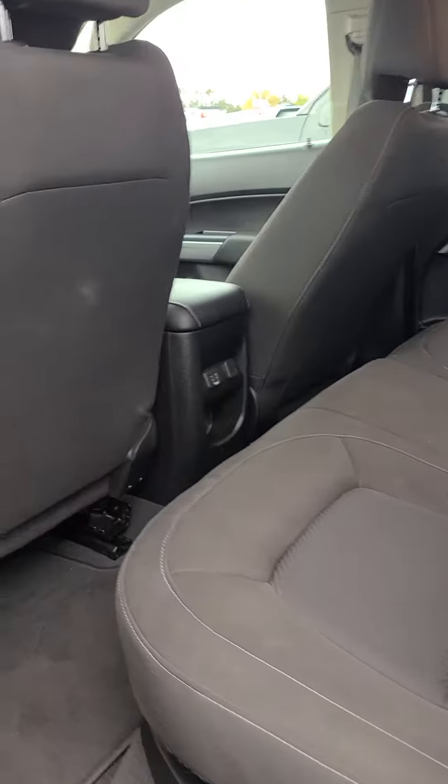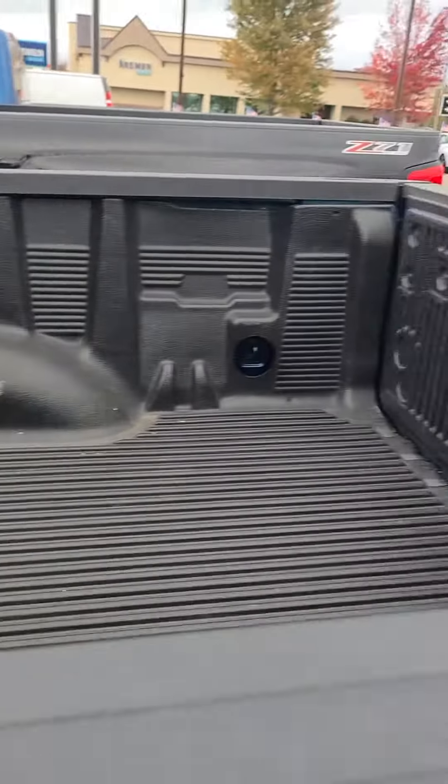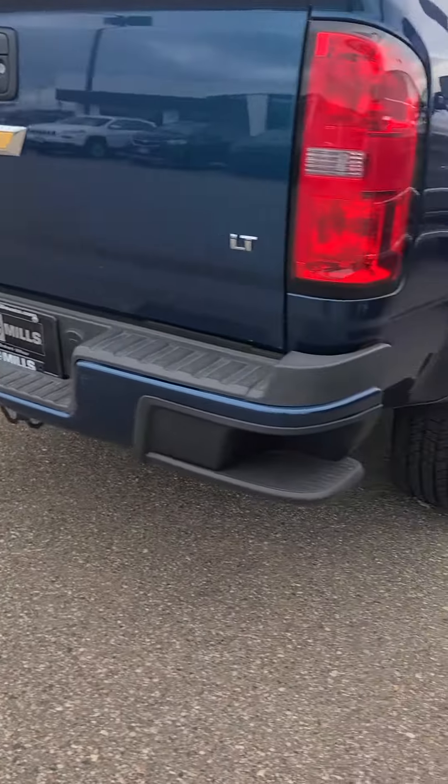No remote start on this guy, no heated seats. Drop-in bed liner. There's no tow on this guy — that can be added, along with the remote start, which can also be added.